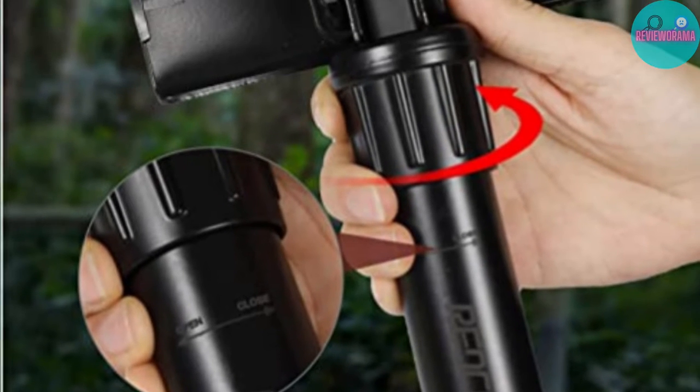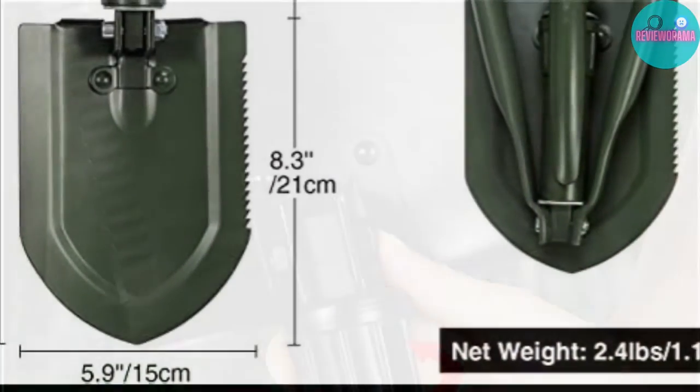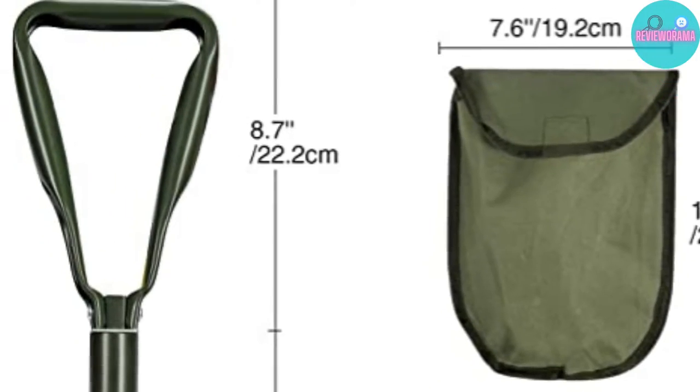It also has a partial sawtooth edge and can be adjusted to form the shape of a pick or hoe. So if you want a camping shovel that can do it all, this might just be the product for you.